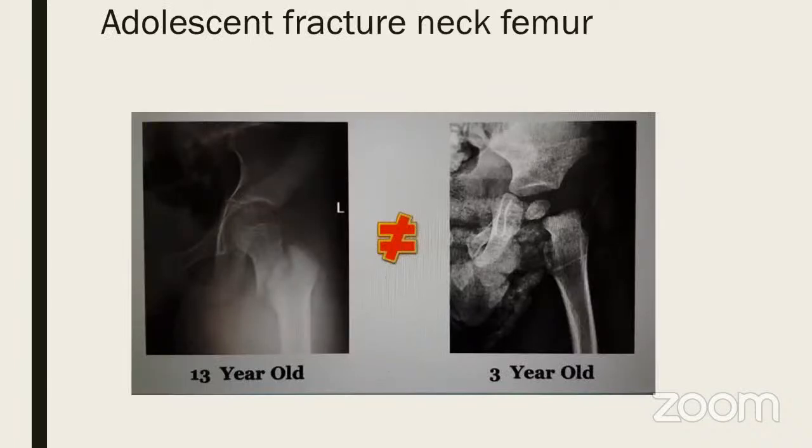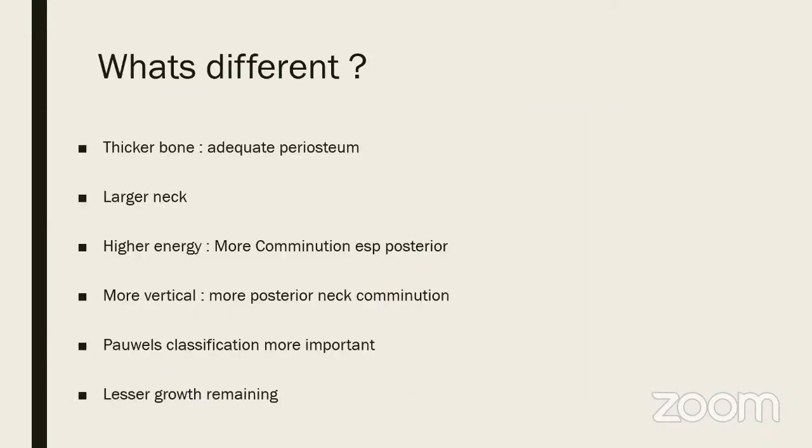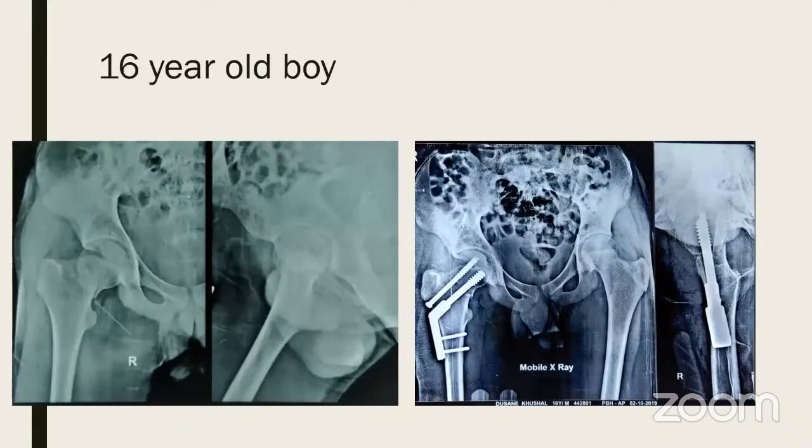An adolescent neck femur is not the same as a three-year-old fracture neck femur. In the adolescent age group of 9-10 and above, the bone is thicker, periosteum adequate, and the neck is larger, so a higher energy injury is required — causing more comminution, especially posterior. At this age, use Pauwels' classification. Since very little growth remains, you can cross the physis with impunity and must use a strong implant — a pediatric DHS is the implant of choice in the adolescent age group.